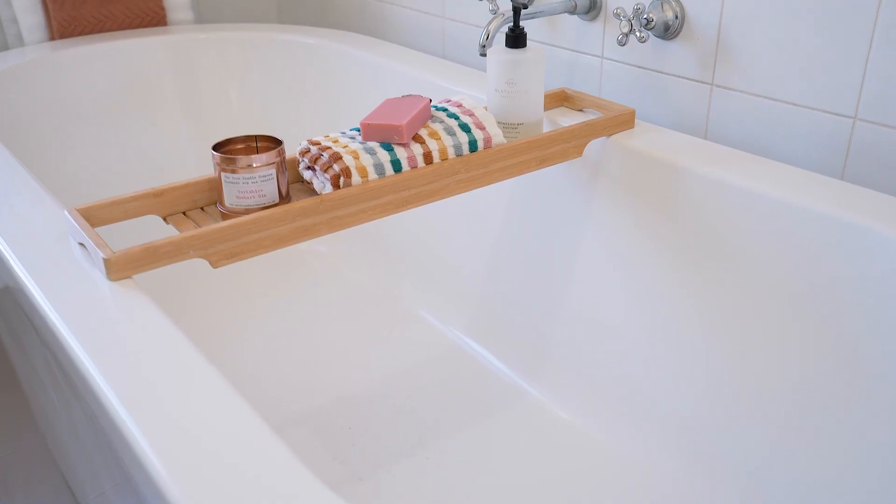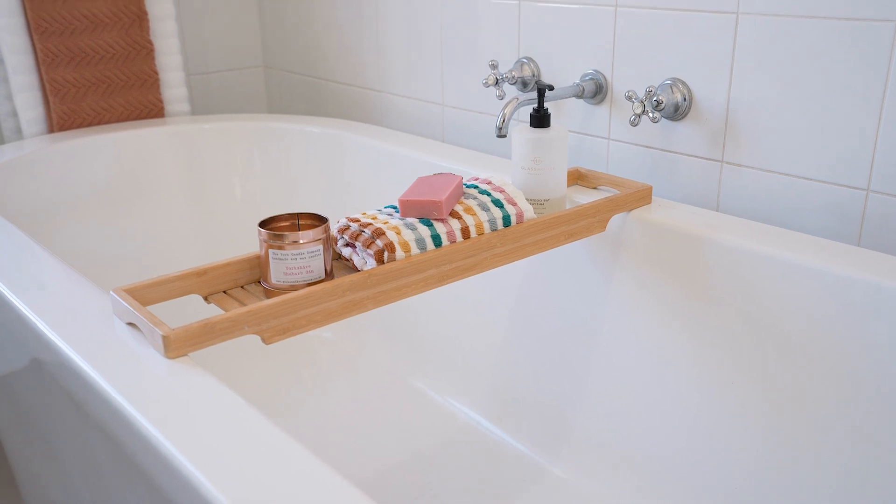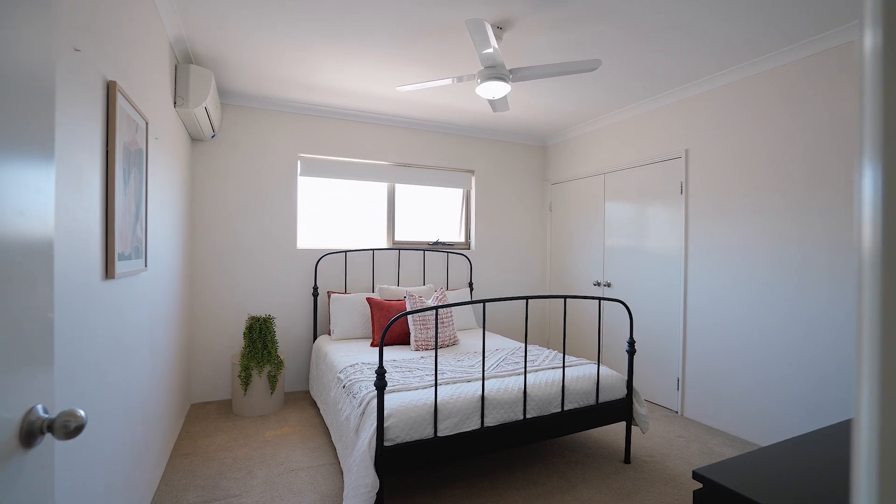The theatre room and study are tucked away downstairs, perfect for movie nights and remote work dreams.